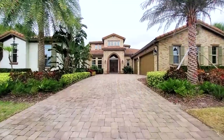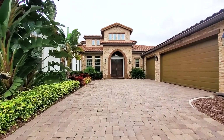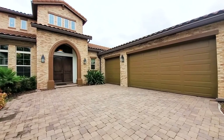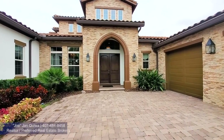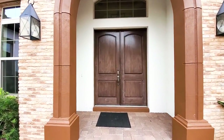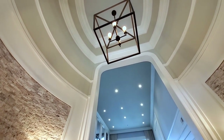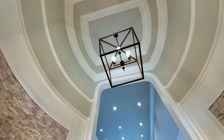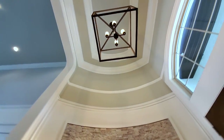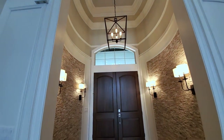This home has a lengthy driveway with pavered driveways leading up to your front door and your three-car garage. You can see the Spanish barrel roof tiles and the large grand two-door entryway. And then you have this beautiful round foyer — let's see the architectural design here. Beautiful.